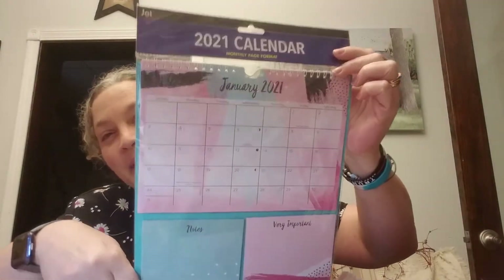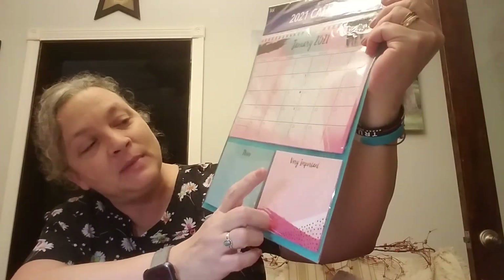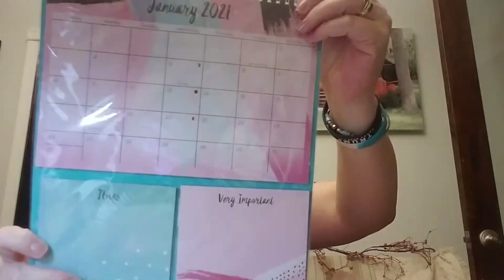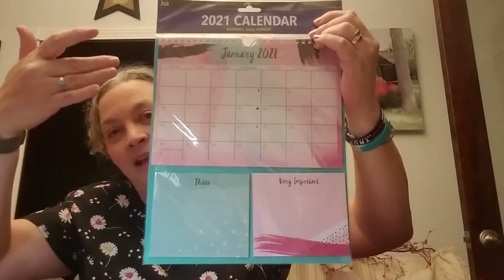I picked up a 2021 calendar. I do have a few calendars I've got so far for next year — I am so over this year already. This one has little sticky notes at the bottom that say 'Very Important' and 'Notes,' so I thought it works like an event calendar I can hang in the common area where everybody sees it.